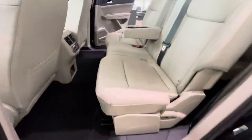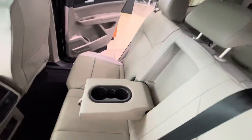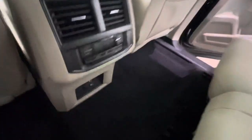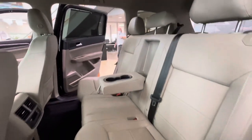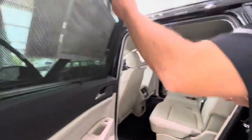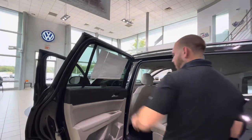Climate control in the back as well for your guests, plus three more charging ports. This particular one is going to be a bench seat, so it's an extra seat in this vehicle. You're going to have your cup holders, armrests, and sun shades that you'll be able to put up and down — lays nice and flat if you don't want it up.